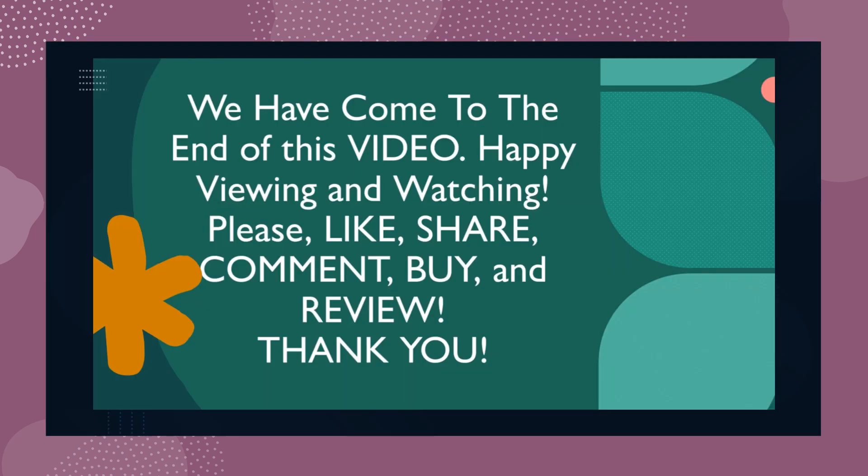We have come to the end of this video. Happy viewing and watching — please like, share, comment, buy, and review. Thank you.